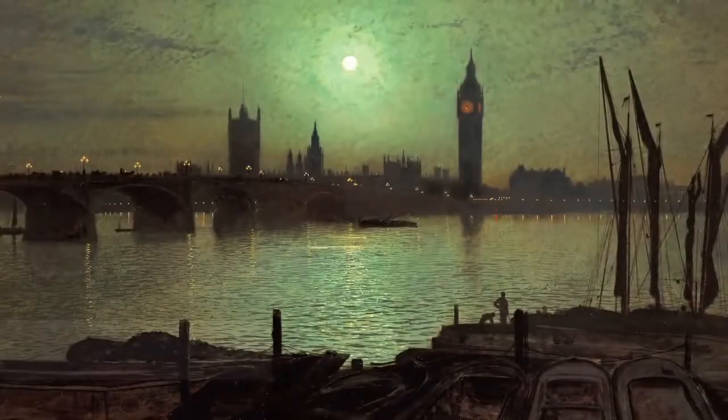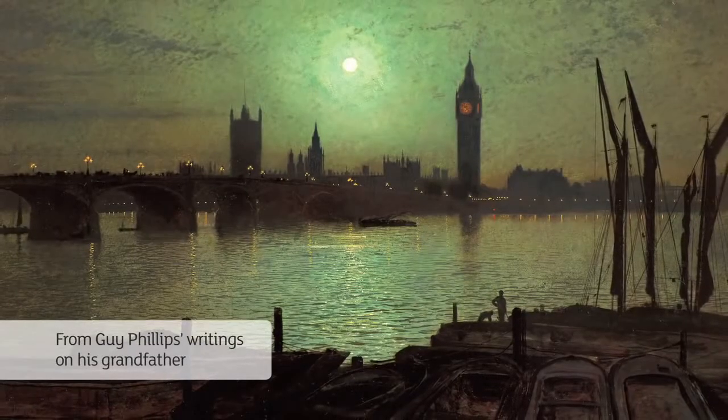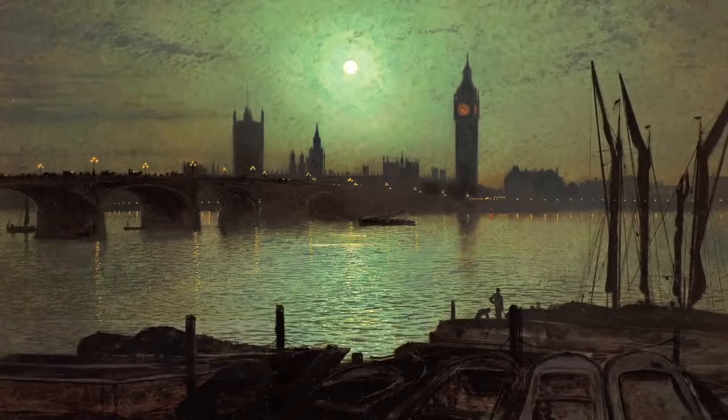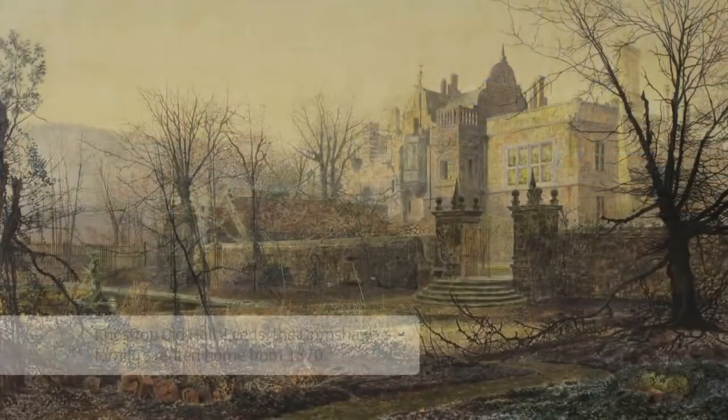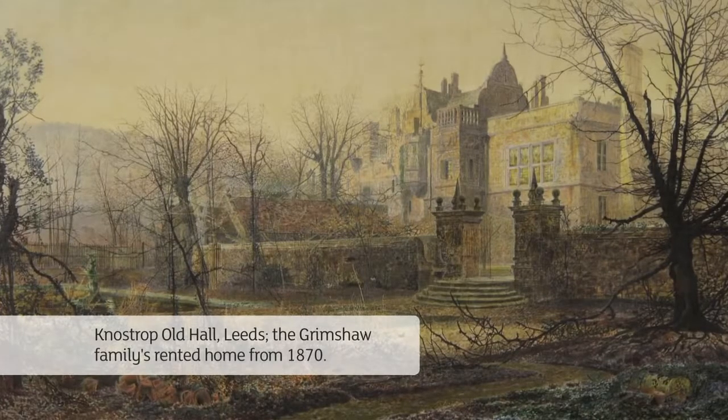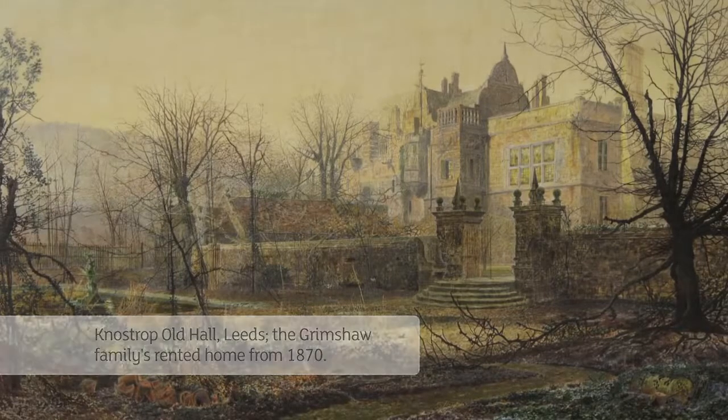A touch of mystery pervaded every Grimshaw picture that I've seen. Despite the realist detail, there's always a subtle feeling of something unstated, something half apprehended, perhaps something imminent. I think he enjoyed living the grand life beyond his means, entertaining quite important people of the time. He spent all his time painting and had a model, Agnes Leif, and he imported the model even to his family home. What my great-grandmother thought about that, I don't know.